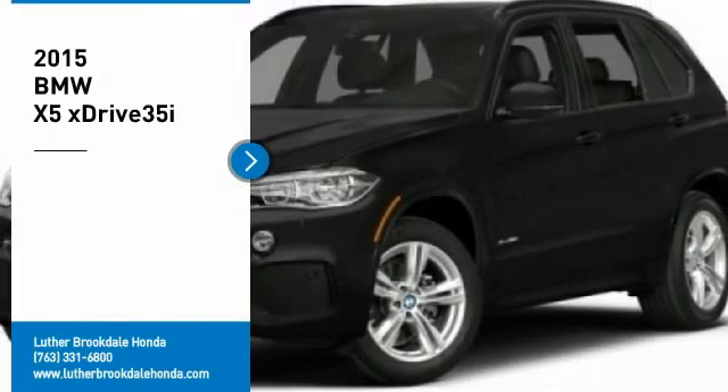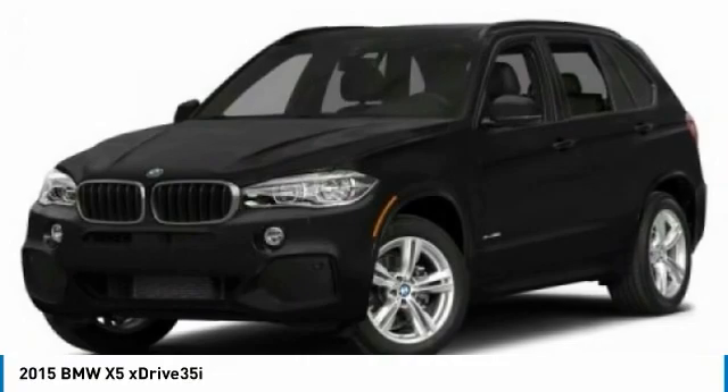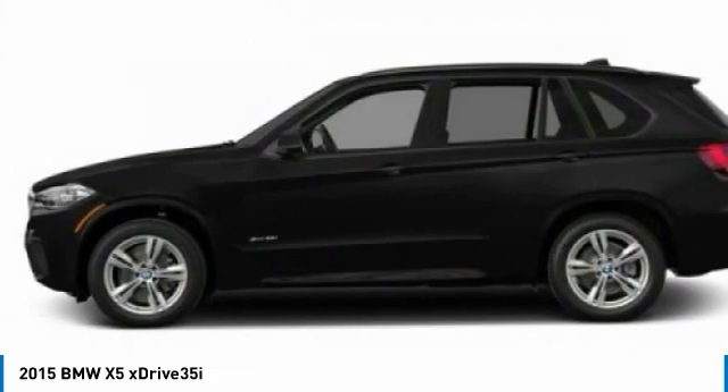We are pleased to show you the 2015 X5. The BMW X5 is an award-winning performance, space, and efficiency vehicle. Here are some of this vehicle's great options.